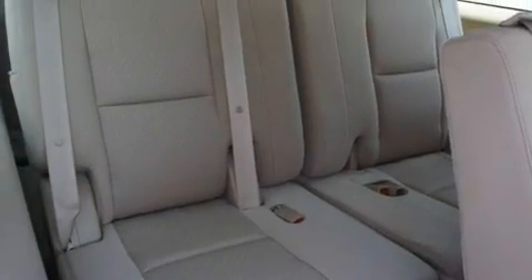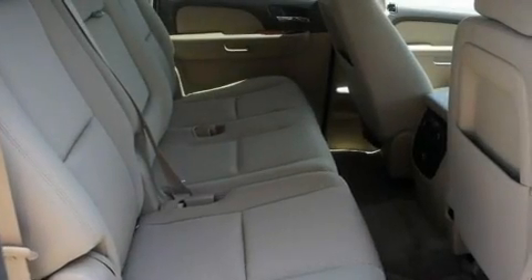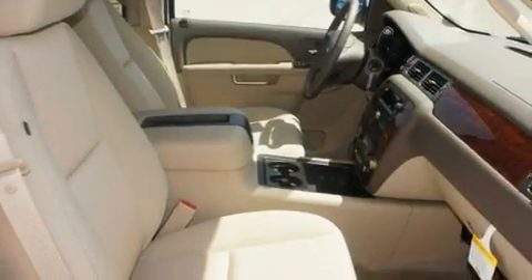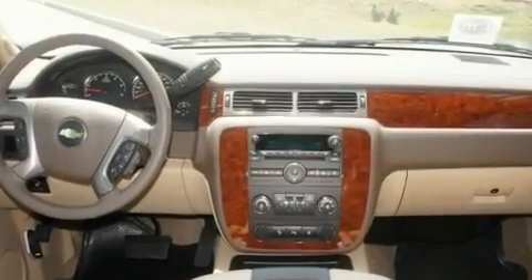Its top features include power adjustable driver pedals, air conditioning with vents for rear seat passengers, a rear window defroster, a digital information center, interior wood trim accents, alloy wheels, running boards, a traction control system, fold down rear seats, and cruise control.